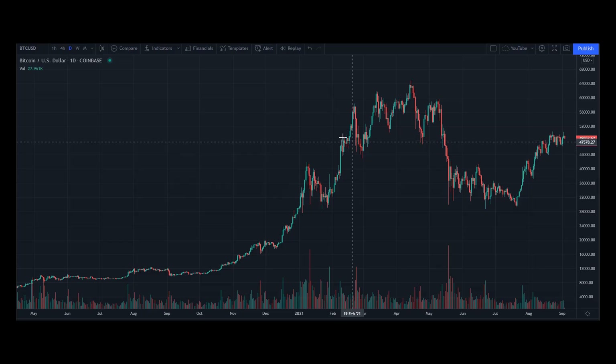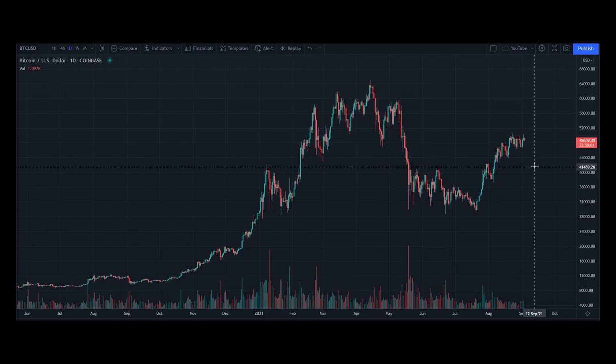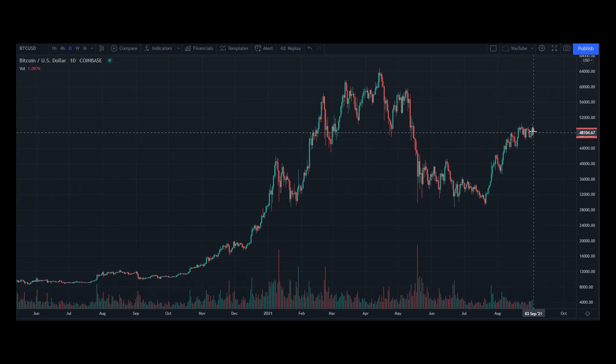We'll see how the price of Bitcoin goes. I think it's too early to add on to this position now, because the market price has not really broken to the upside compared to Ether.